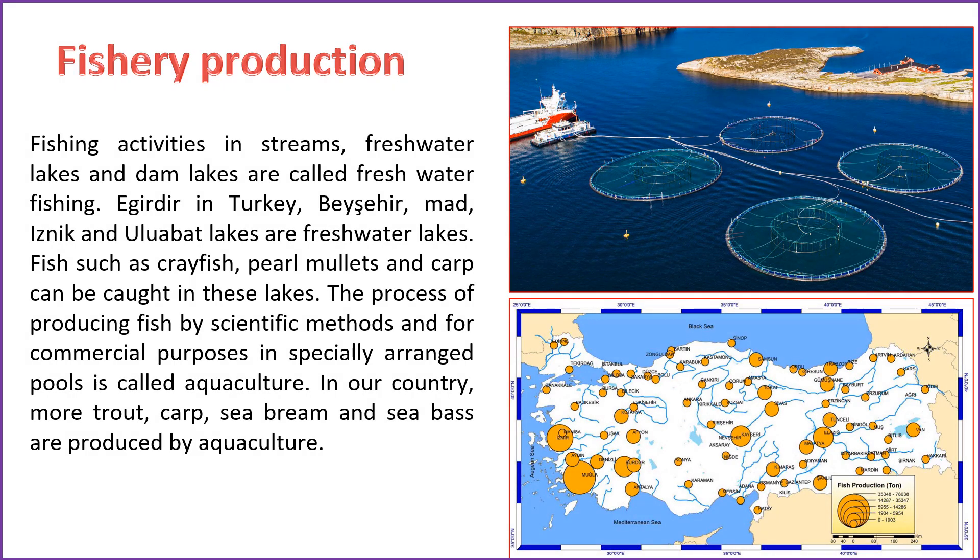Fishing conducted in rivers, freshwater lakes, and reservoirs is termed freshwater fishing. In Turkey, İğneada, Beyşehir, Marmara, İznik, and Uluabat are examples of freshwater lakes, offering opportunities to catch fish species like crayfish, pearl mullets, and carp. Aquaculture is the practice of cultivating fish through scientific methods in specifically designed ponds for commercial purposes. In Turkey, aquaculture primarily involves the production of trout, carp, sea bream, and sea bass.